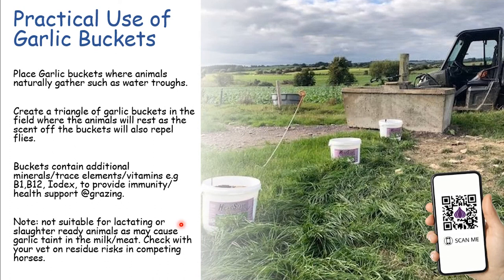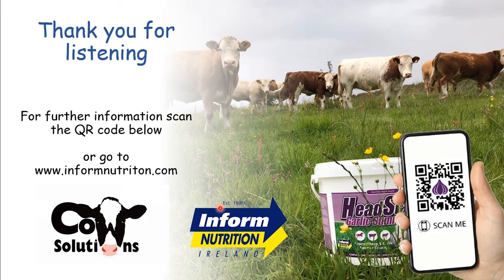Be cautious - you can get garlic taint in milk and meat, so it's not suitable for lactating animals or animals close to finishing within about two weeks of slaughter. Check with your vet if using with horses - particularly competing horses - to confirm it won't interfere with any testing for anti-inflammatories or drugs tested in routine competitions. Make sure you know how to use the products correctly and that you're using enough of them. There's a dual purpose benefit to them. That's a quick run around fly management - thank you for listening, and if you need more information, there's a QR code on screen to contact InForm for advice on the use of natural products.